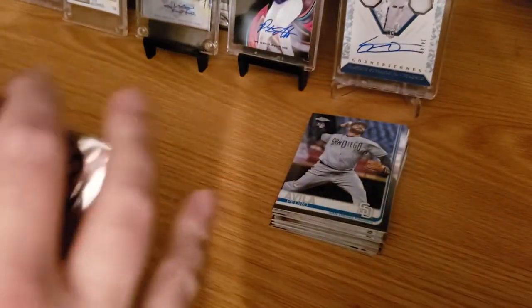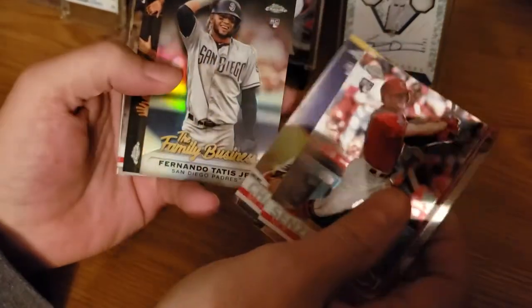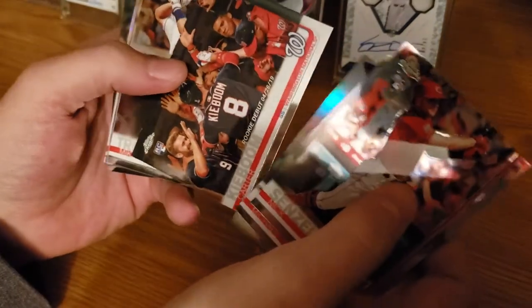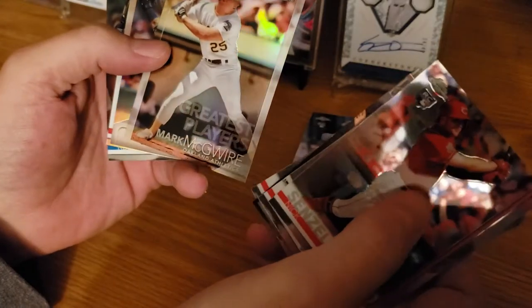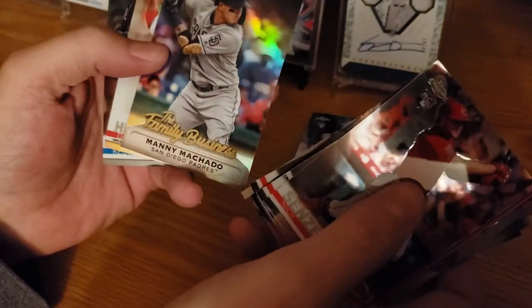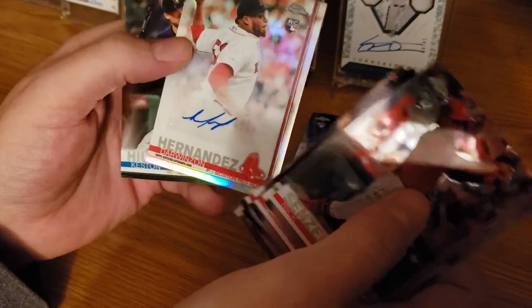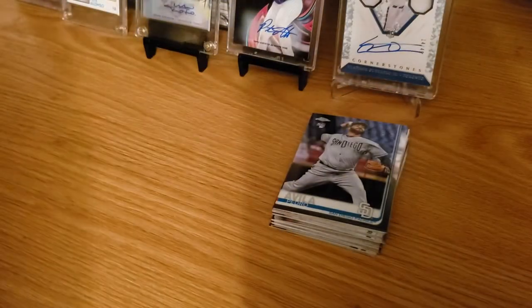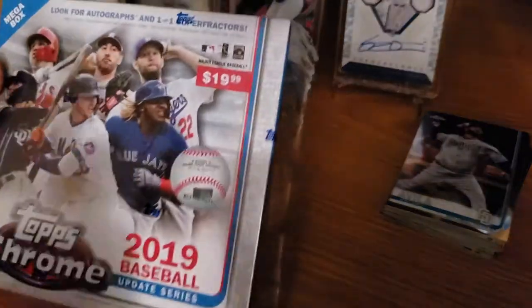So out of that box, what we really got: a Senzel rookie, a Chavis, a Fernando Tatis Family Business, Carter Kiboom rookie debut, a Mike Trout, a McGwire Greatest Players, a Machado Family Business, an auto — Darwinson Hernandez rookie — and a Keston Hiro rookie. Let's go to the second box.